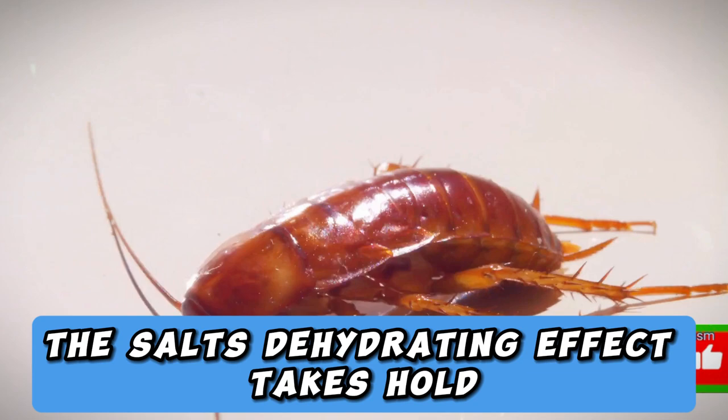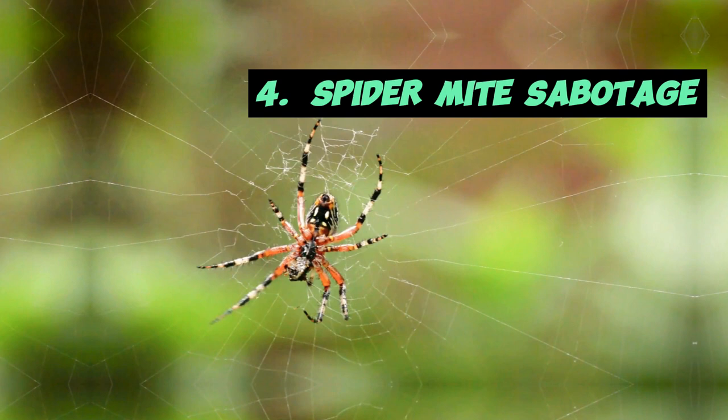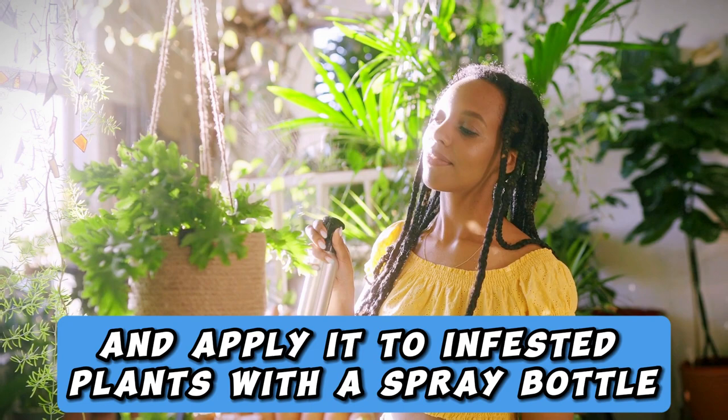4. Spider Mites Sabotage. Spider mites can wreak havoc on indoor and outdoor plants. Salt can also be your ally in the garden. Dissolve salt in water and apply it to infested plants with a spray bottle. The salt water will dehydrate the spider mites, leaving your plants pest-free.